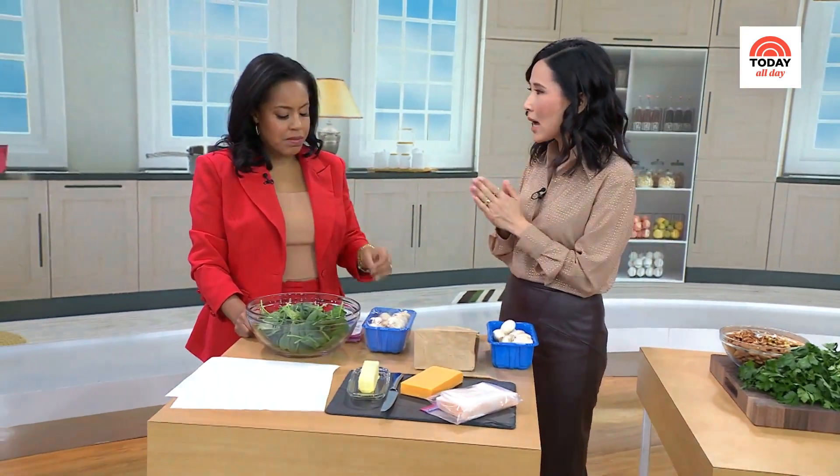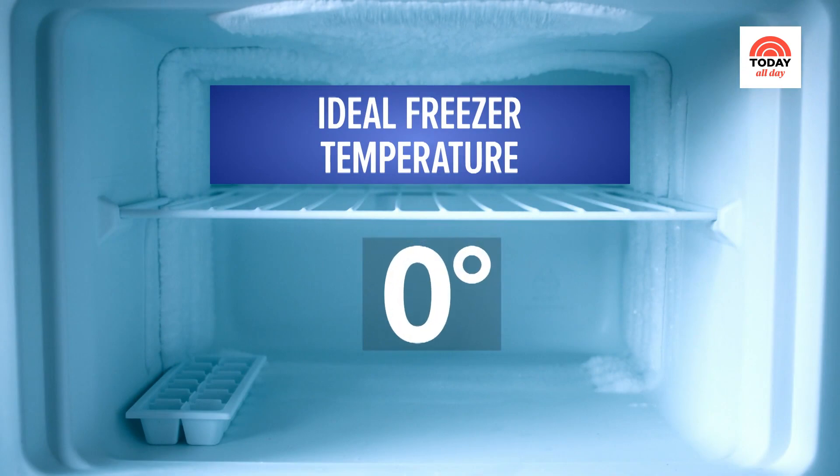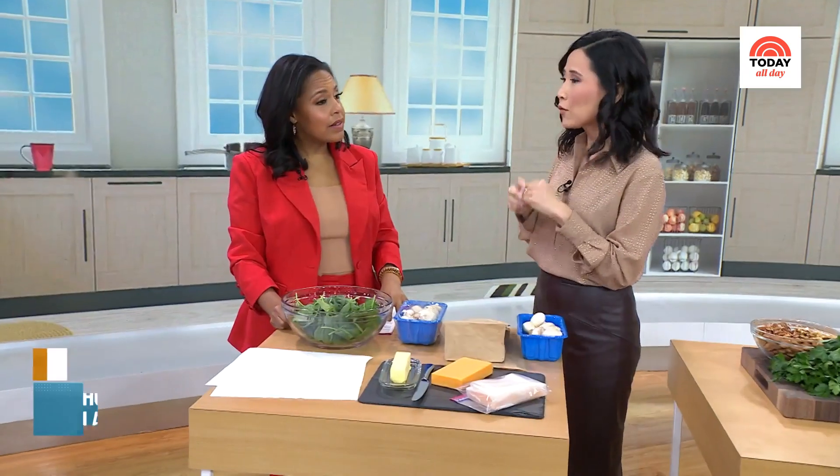And the freezer? Freezer is zero degrees. And one sign to watch for is if you have too much frost buildup — that means your freezer is too cold. And if you keep it too cold, you're going to lose moisture and flavor from your food. So zero degrees is the recommendation.